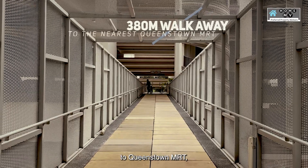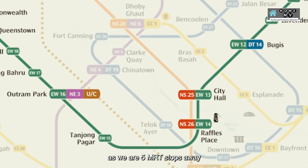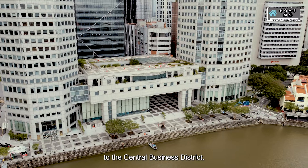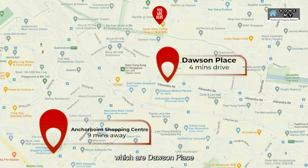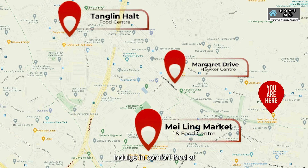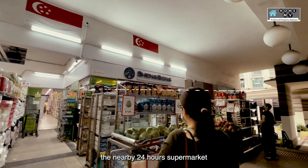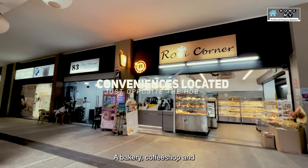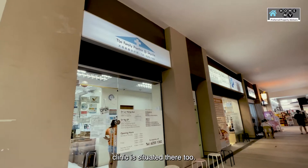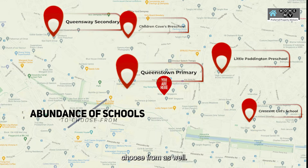Number one: good accessibility and amenities nearby. With a 380-metre walk to Queenstown MRT, working adults will find it convenient as you are 5 MRT stops away from the central business district. Shop away at the nearest malls, Dawson Place and Anchor Point shopping centre. Indulge in comfort food at three nearby hawker centres and get your groceries at the nearby 24-hour supermarket just a few minutes walk away. A bakery, coffee shop and clinic is situated there too. School-going children have a wide selection of schools to choose from as well.